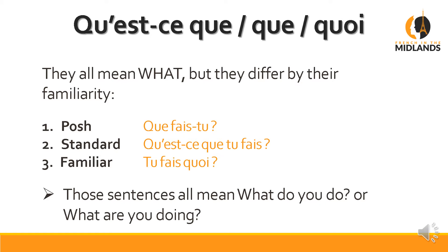For the other question words you'll only have two levels — posh and standard, or familiar — and standard and familiar are the same, which makes your life a bit easier. Just remember this one; it's quite important. You will hear Qu'est-ce que tu fais a lot, and you will hear Tu fais quoi in familiar settings.